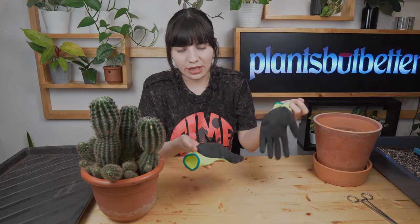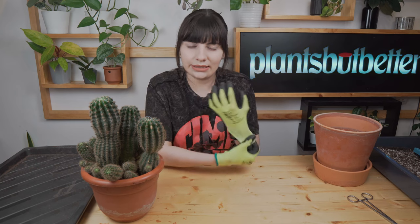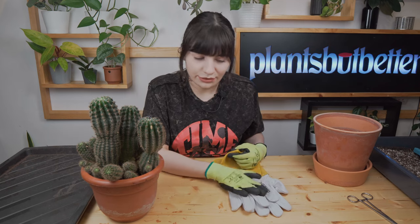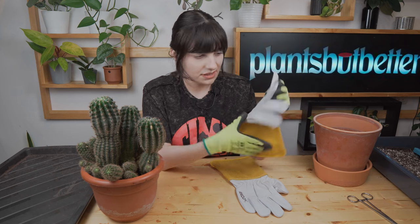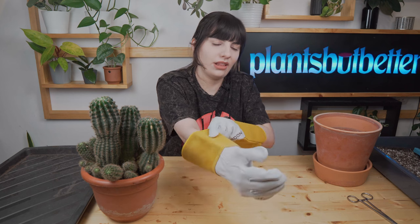First of all, use protection. I have gardening gloves, but for a cactus those are pretty useless because of the spines. Having a welder husband or boyfriend comes in handy — I'll be using welder gloves, and if you have that luxury I advise you to do the same. I'm also using the gardening gloves on top to be extra cautious. Take care of your skin — it's the largest organ in your body.